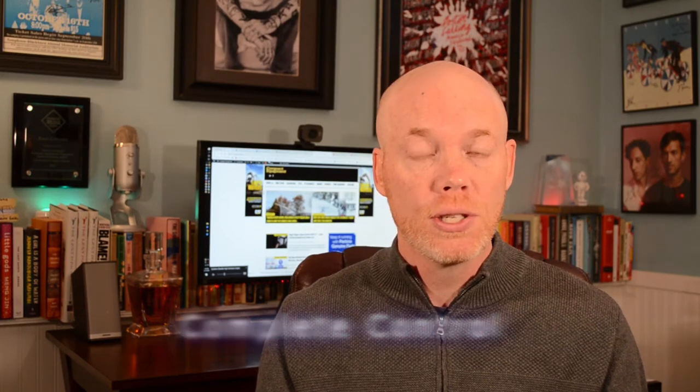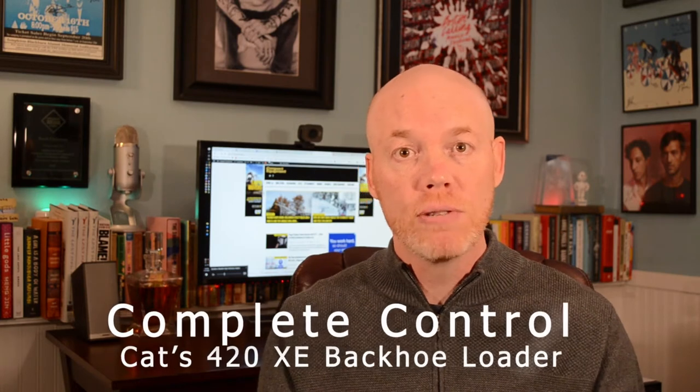Okay, next up we're moving away from electrification and we're getting into backhoes. Caterpillar — one of the best brands in the world, obviously — released one of the best backhoes in the market this year with its 420XE. I mean, it released a lot of backhoes this year. So let's get into this.